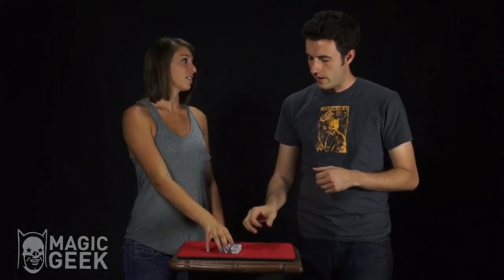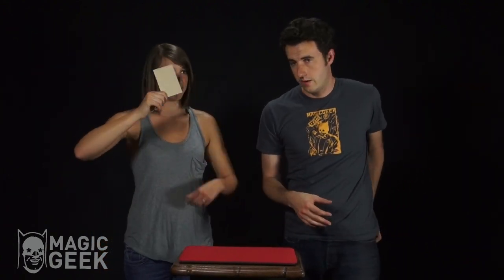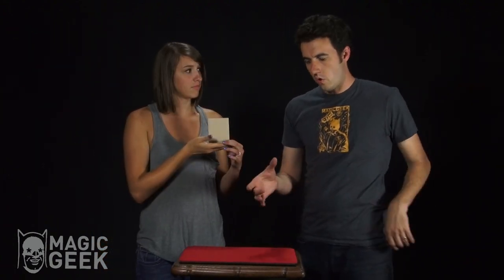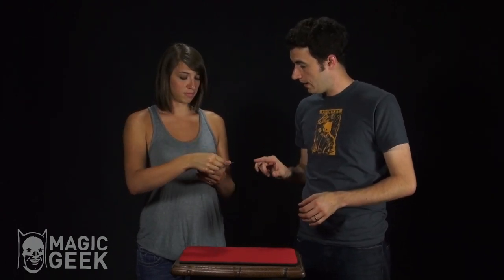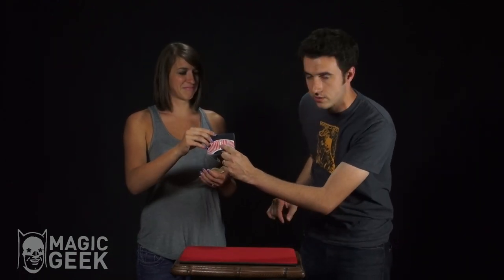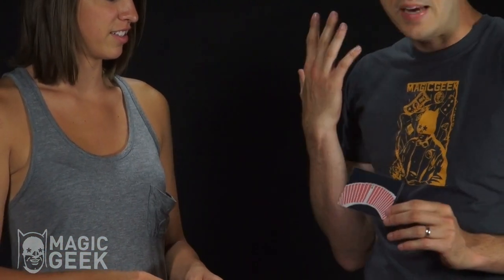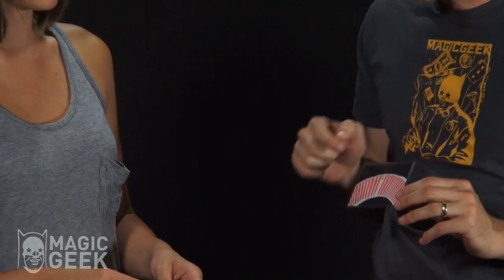You've been holding that photograph since we started — I haven't touched it. What I'd like you to do is open it up. There's a picture in there — take it out and show the camera. It's a picture of all the cards, and your card is right there. What number did you pick? Five of clubs and 23. Amazingly, the five of clubs is the 23rd card.